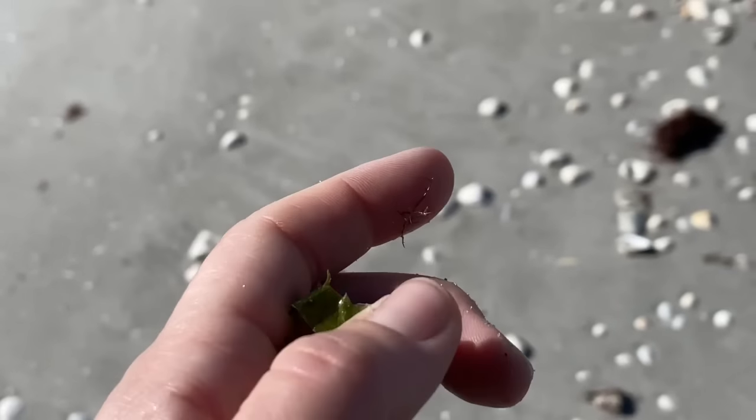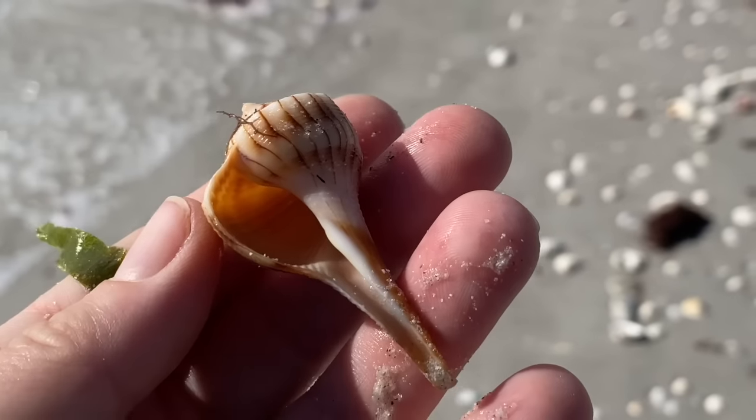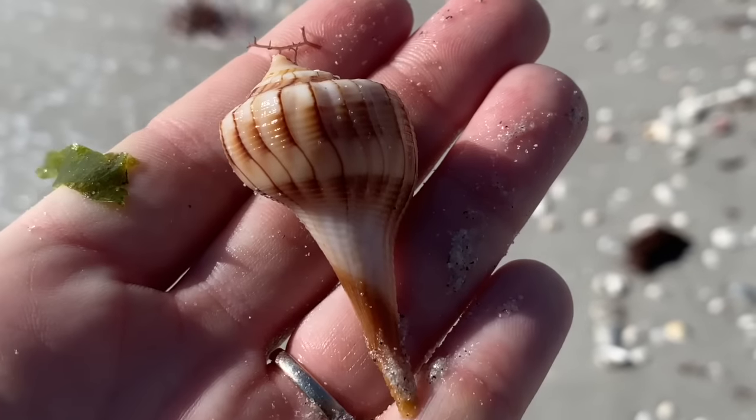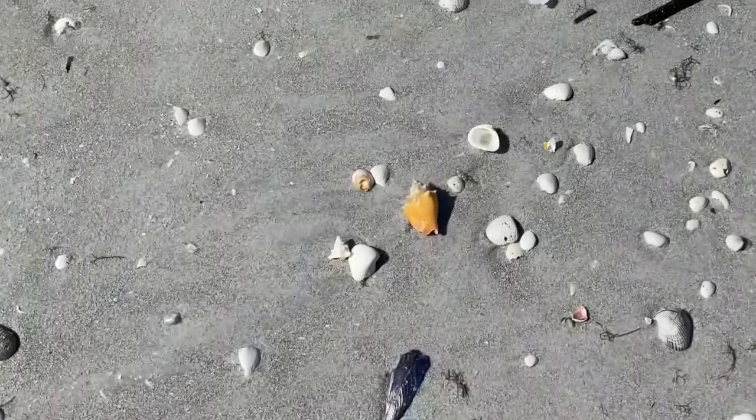Got ourselves a lightning whelk. Look at this one — it's like the printer ran out of ink. There's a white spot there in that area. Lovely printer-ran-out-of-ink lightning whelk.